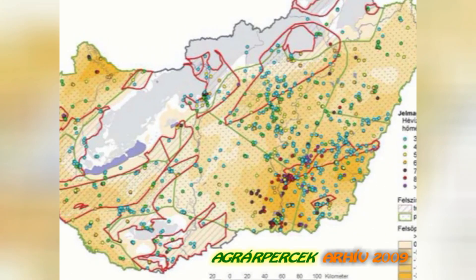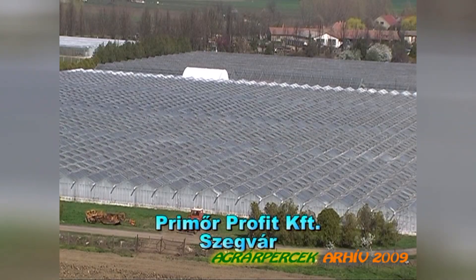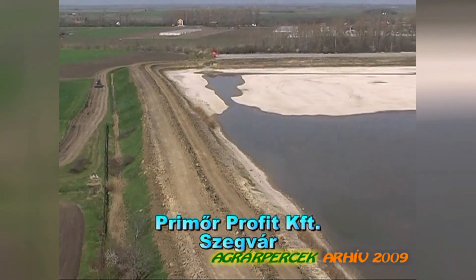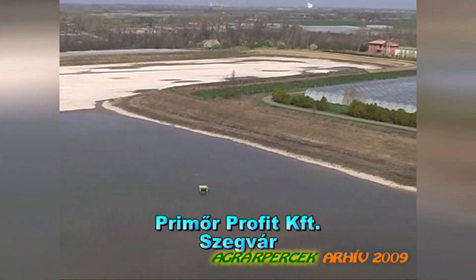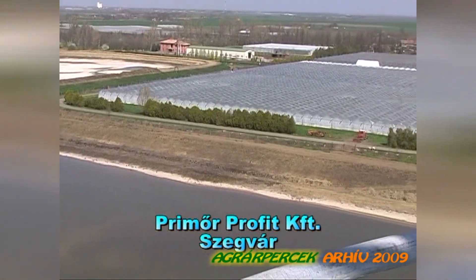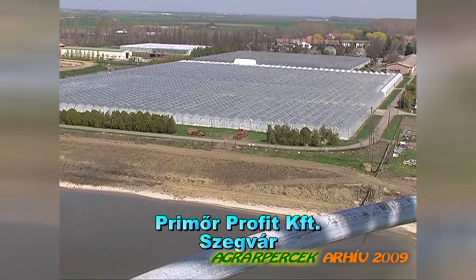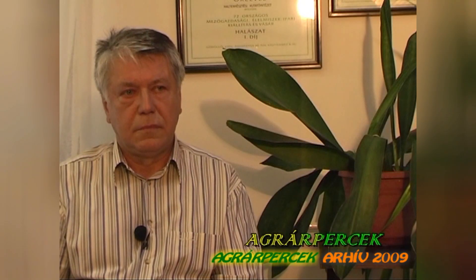A Kurca Televízió, azon belül is az Agrárpercek nézői tudják, hogy térségünk az ország egyik leggazdagabb geotermikus energiával rendelkező vidéke. Nagyon jelentős ezen energiahordozó mezőgazdasági hasznosítása is. Most azt a témát szeretnénk körbejárni, hogy a használt termálvizek felszíni elhelyezése hogyan lehetséges úgy, hogy a környezetünket ne károsítsuk, illetve hasznosíthatók-e ezek a tározók vizes élőhelyekként. Bemutatom önöknek dr. Pekár Ferenc főigazgatóhelyettes urat a Szarvasi Halászati és Öntözési Kutatóintézettől, akitől megkérdezzük, hogy a használt termálvizek felszíni elhelyezése hogyan történhet.